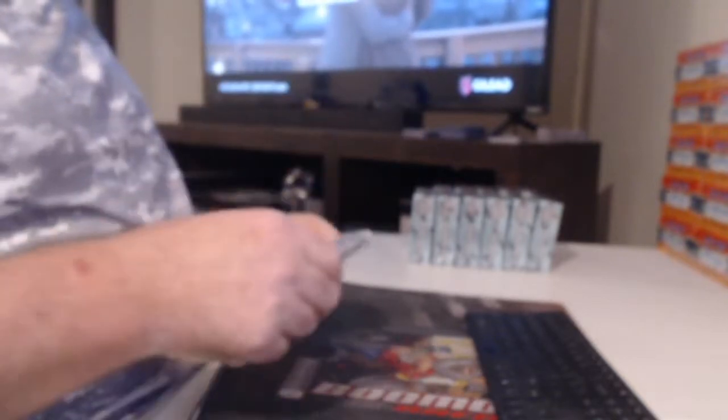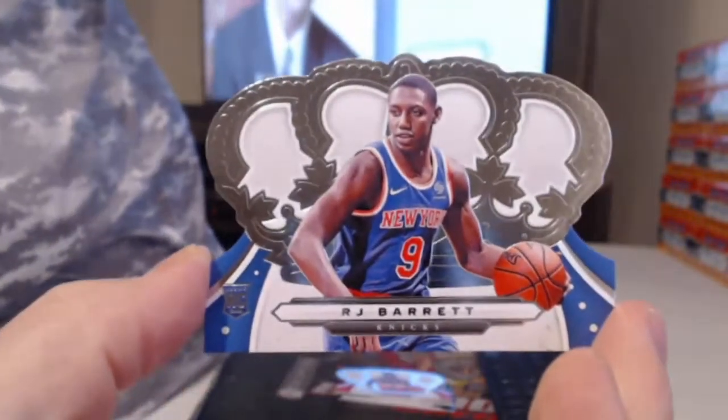Yeah, I think the redemptions are the silhouettes. I think this Crown one is a sticker auto. What I've been told is correct. All right, RJ Barrett rookie.